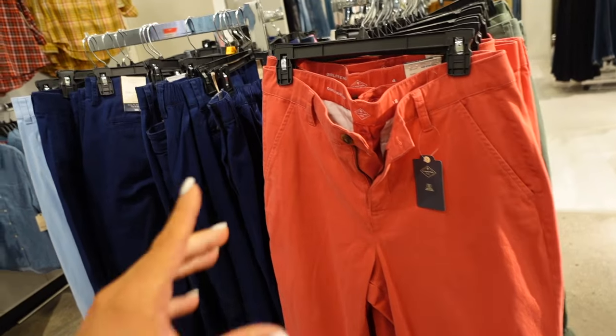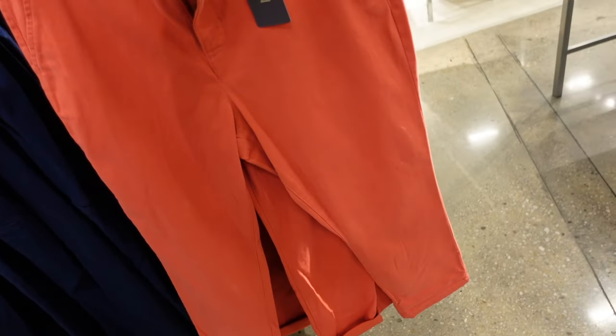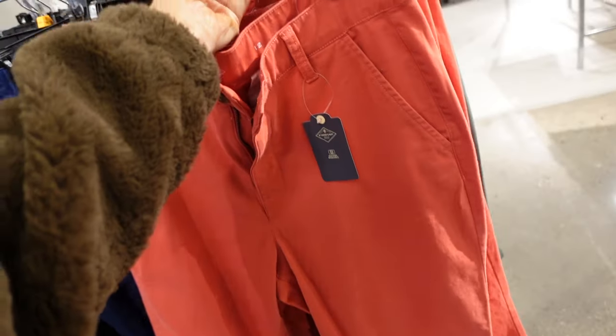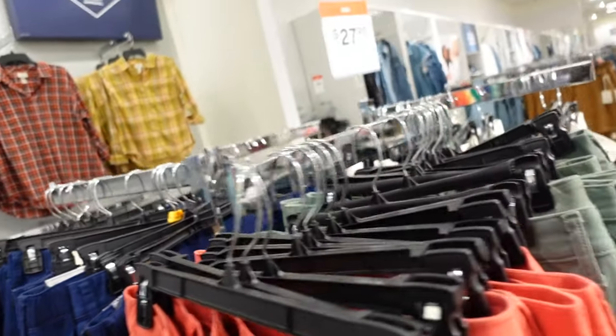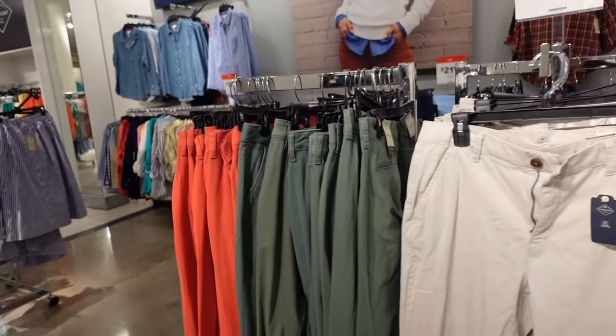New colors in the Girl from Chino's, these are also on sale. So they have that side pocket, tortoise button, straight through the leg, trouser style pockets in the back. This looks like a pinkish red, there's olive, navy, a light blue, the true khaki, and they're on sale for $27.99, regularly $44.